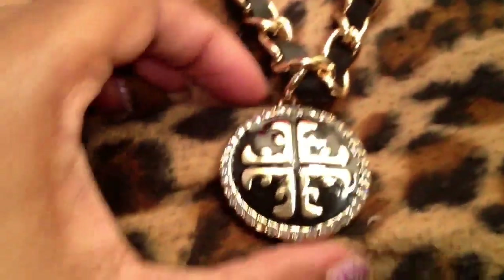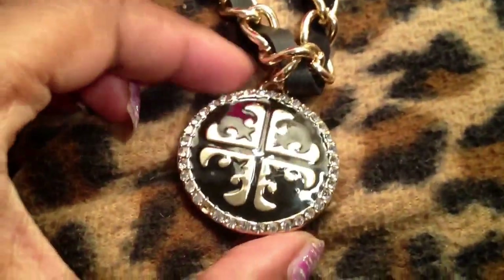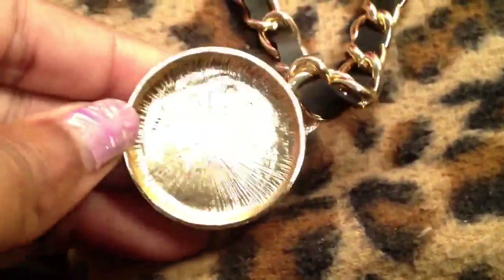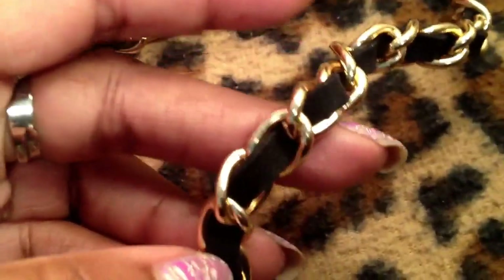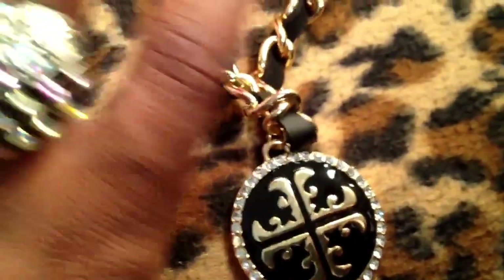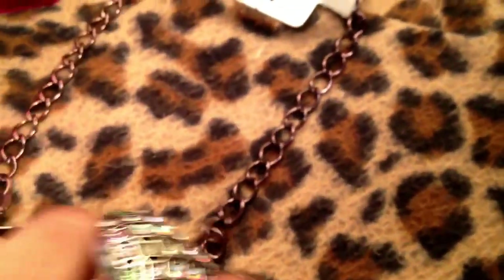Then another necklace — it's really gorgeous. It's really heavy, solid, totally encrusted in crystals, very thick, and it's got leather woven through the chain with an extender. Very pretty. Nothing was over $3.50 except the Marilyn Monroe items I showed you guys.